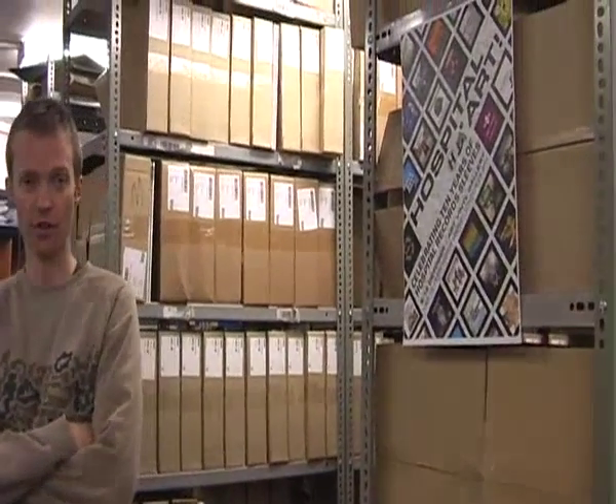Hi, my name is Chris Goss, homeowner of Hospital Records. This week's podcast is going to be all about hospital art, as this week we launch our two-week exhibition at the Art Vinyl Gallery, which is celebrating 10 years of our sleeve design.